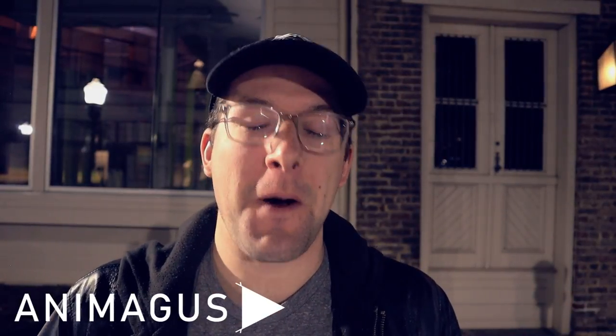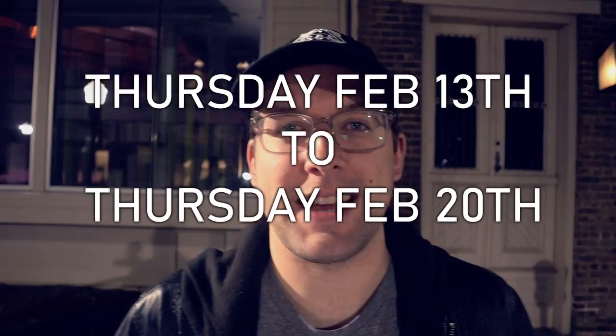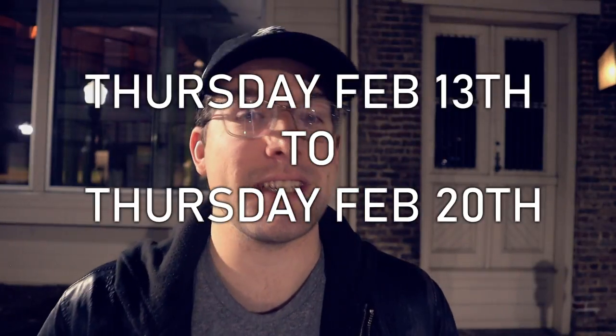What is up Witches and Wizards, Muggles and Nomadges, I'm Anomegas and today I want to go over all of the details for the next brilliant event happening in Wizards Unite, starting this Thursday and going till the next Thursday. So I want to go ahead and jump into all the details.